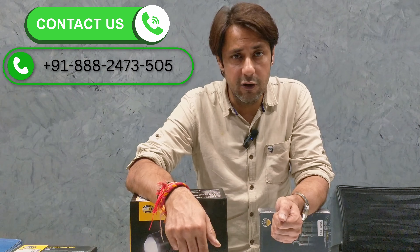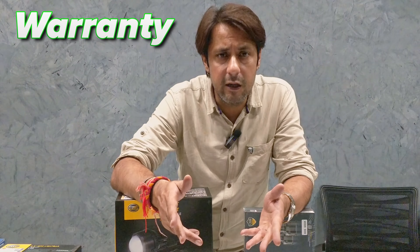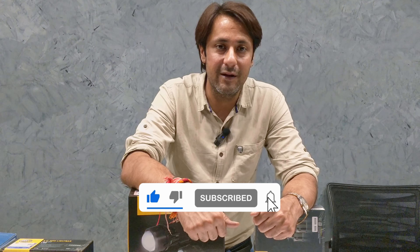So guys, we have covered all of this in this video. Where do you get these lights from? You can contact the dealer or call the number shown below for information on warranty, quality, and technical aspects — you can also reach out freely on WhatsApp. For such interesting videos, please like, subscribe, and follow us. Thank you guys and see you in the next video.